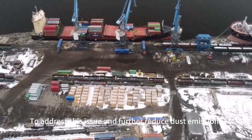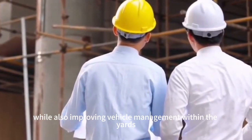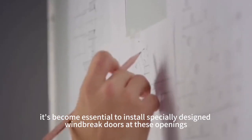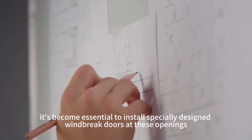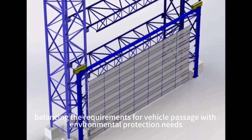To address this issue and further reduce dust emissions, while also improving vehicle management within the yards, it's become essential to install specially designed windbreak doors at these openings. These doors are engineered to open and close as needed, balancing the requirements for vehicle passage with environmental protection needs.